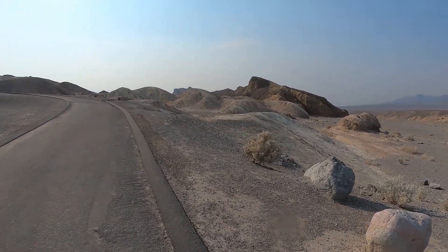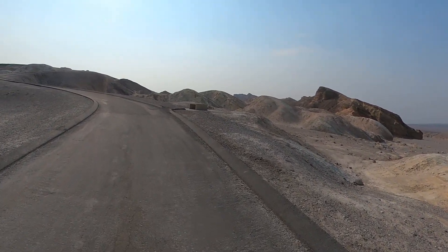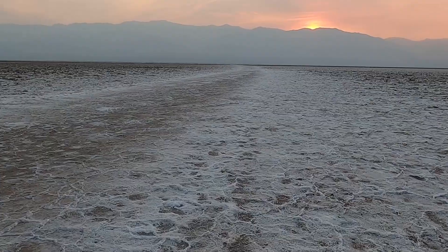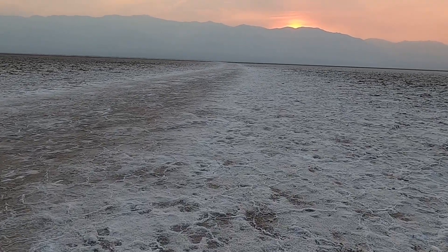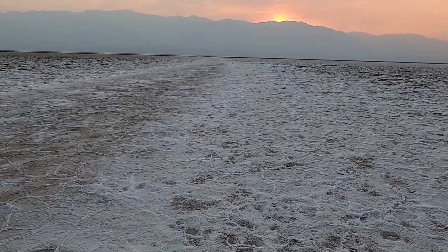If you go to Joshua Tree at night, the only other people you'll see are astrophotographers — maybe 10 people in the whole park after sunset. It's a great place to have that peacefulness all to yourself. And if you're there, you might as well head over to Death Valley.